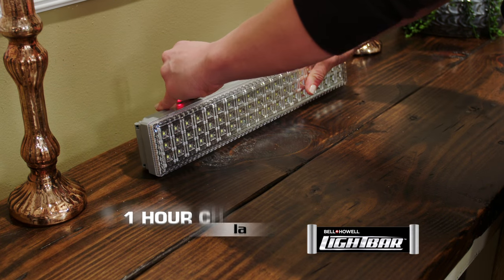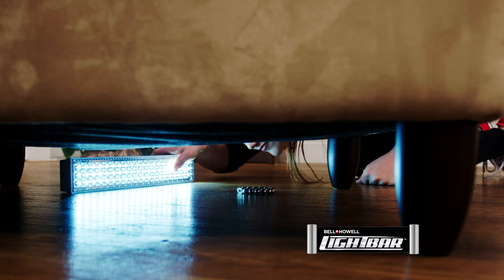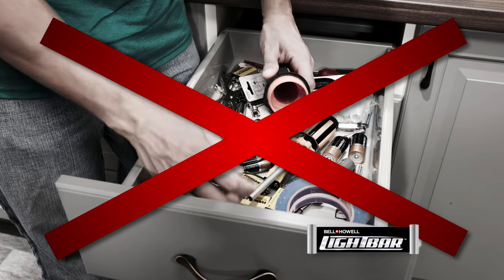And it's so simple. Charge for an hour for a full day of power, with 60 LEDs that are rated for up to 10,000 hours. And that means no batteries ever.